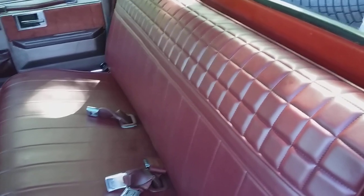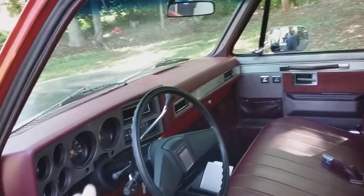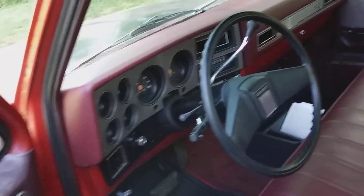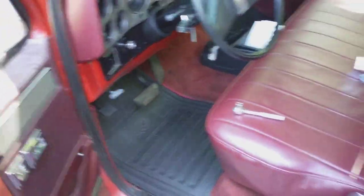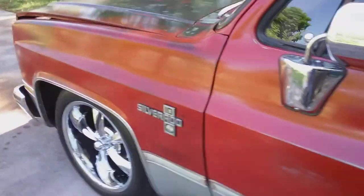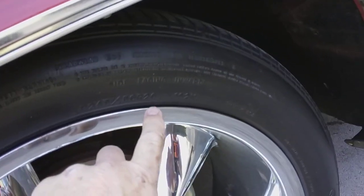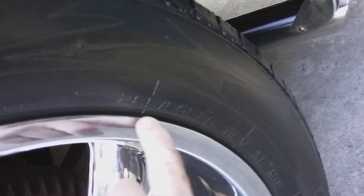I put a Coverlay dash on this truck — it looks really good, a whole lot better than it did. I might get some Coverlay door panels sometime. I also put some on my '79 Chevy truck named Ruby that's in the backyard. This truck has tilt, still has the original AM/FM radio, and the clock still works when the battery's hooked up. I've also put new wheels and tires on it — 245/50/20s in the front and 285/50/20s in the back.